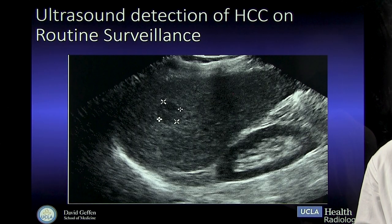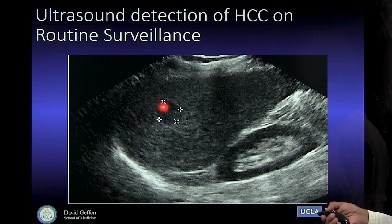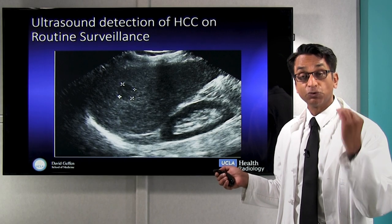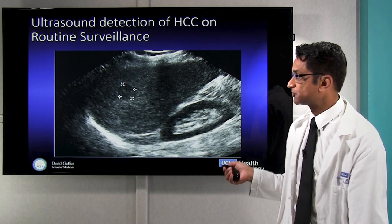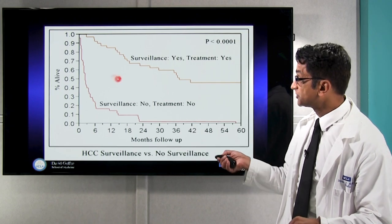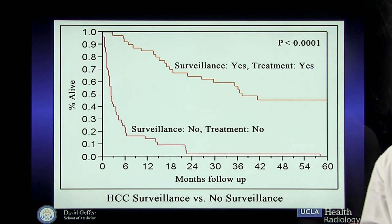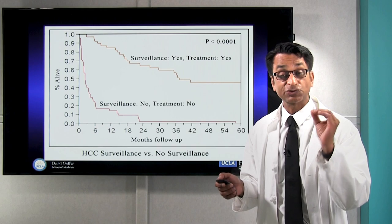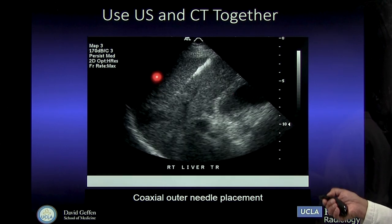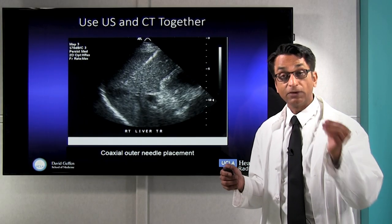Here's an example of how we use surveillance. When a patient is at risk for liver cancer, we try to use ultrasound to find a tumor early, and this is the best chance of a cure for the patient. We try to find these tumors early because we've shown, and others have shown, that when we do surveillance, patients live much longer than patients who don't have surveillance. So surveillance is very important in liver cancer — to get it early and treat it early.